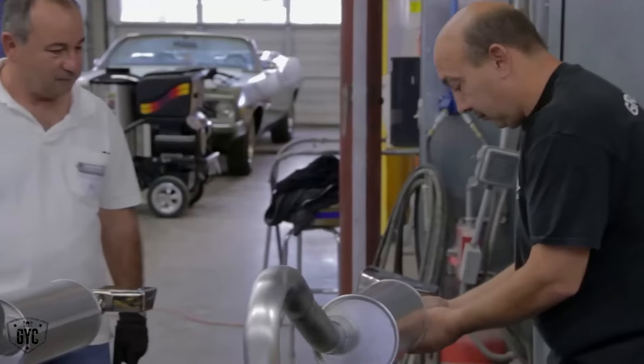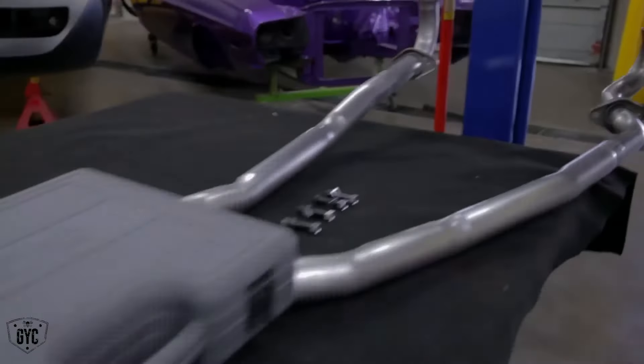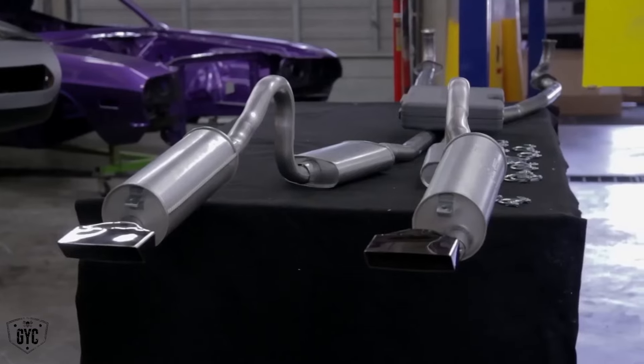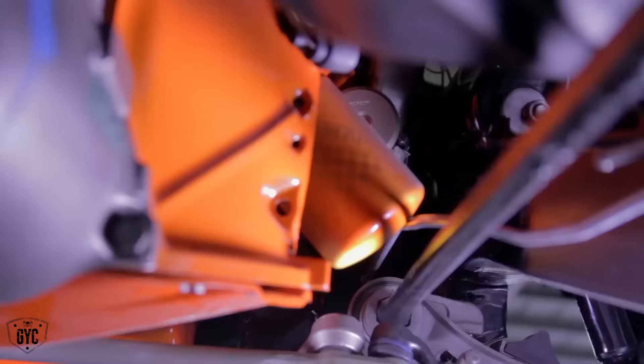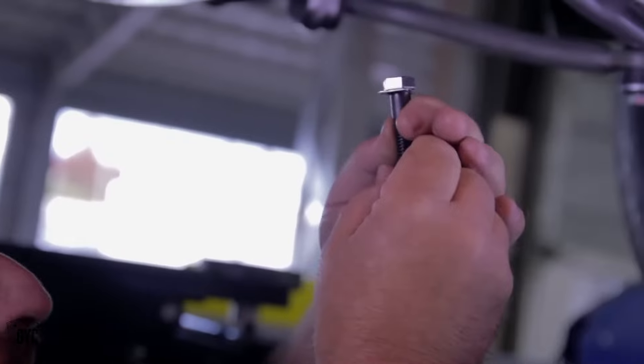Seeing the system completely laid out from head pipe to tail pipe on the table, the exact same way it's going to go in the car, it really gives you a sense of how accurate — no pun intended — this system is. See these have this little washer on here, this little provision. That makes it a one-person job.